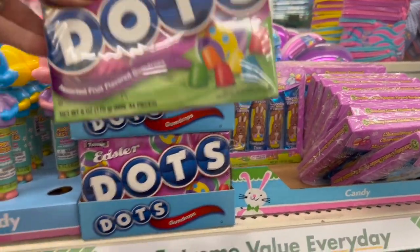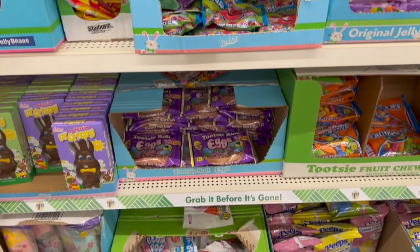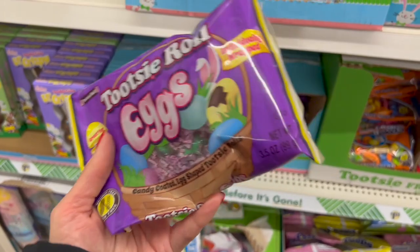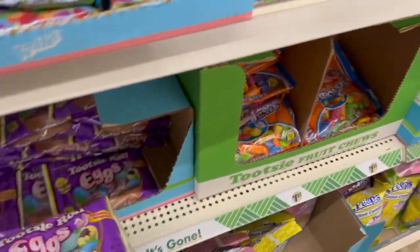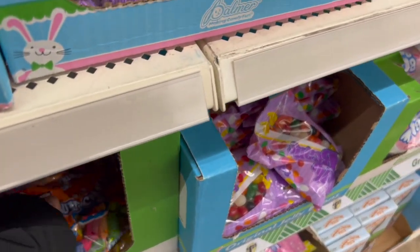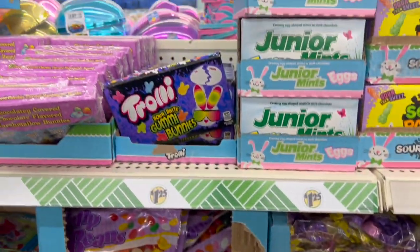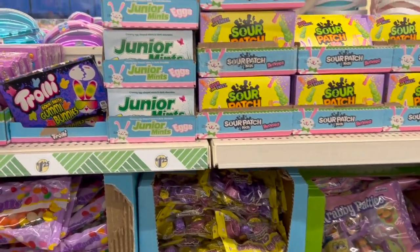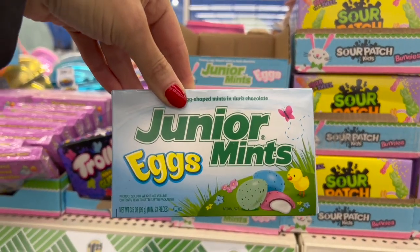Glittery glasses! Look — Froot Loop jelly beans! We also have Easter Dots. This is a nice size — six ounces of gumdrops. Tootsie Roll eggs — candy-coated egg-shaped Tootsie Rolls. We have the fruit chews — love those — and the sour bright gummy bunnies.